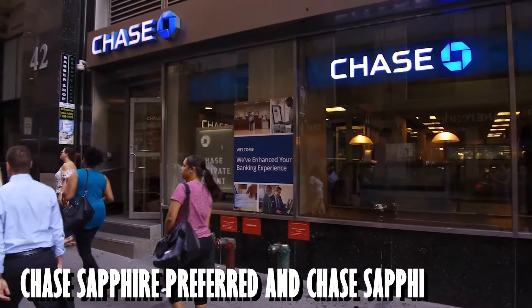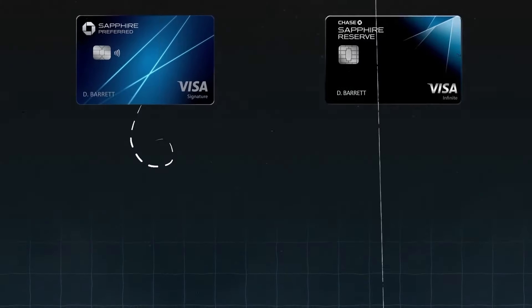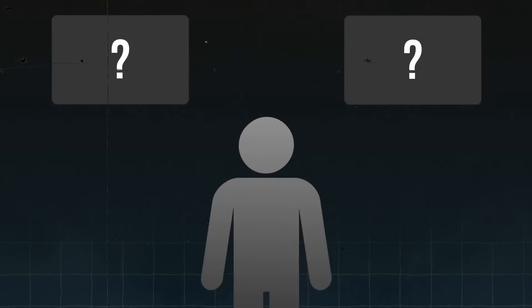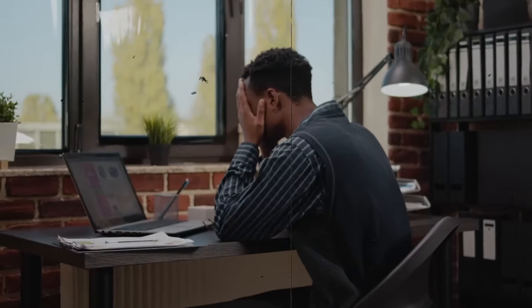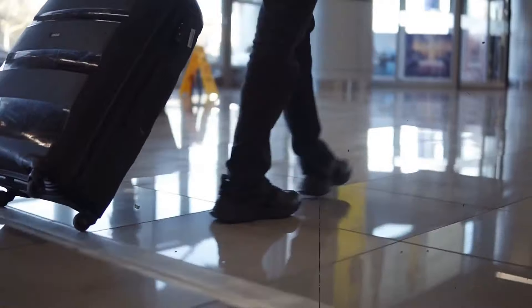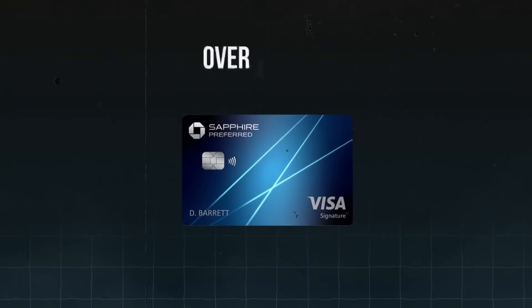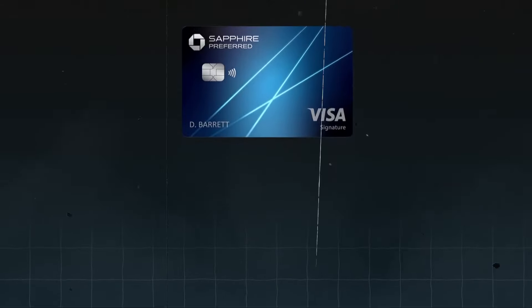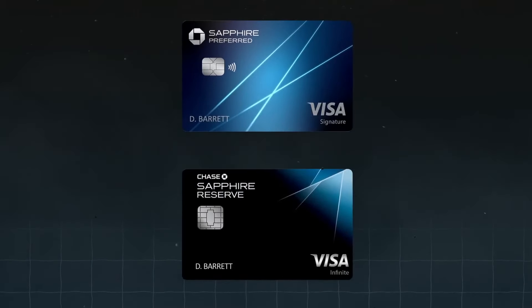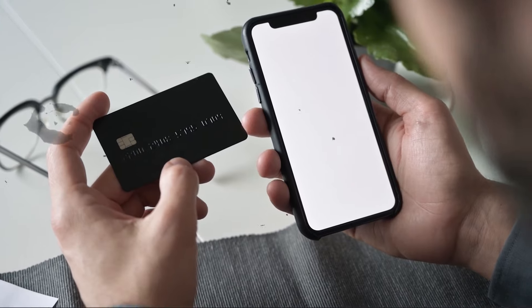Members of the Chase Sapphire Preferred and Chase Sapphire Reserve credit cards have access to benefits and incentives. Based on the features, the cost of the card, and your spending patterns, we put together this comparison to help you choose which card is best for you. As their respective pricing points, the Chase Sapphire Reserve and Chase Sapphire Preferred cards are both excellent options — you can't really go wrong with either, as these credit cards come with a ton of intriguing benefits. So even if you're not a frequent traveler just yet, they can help you get started on your next free vacation.